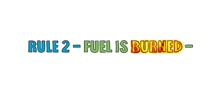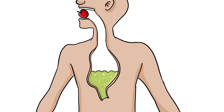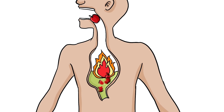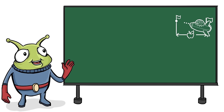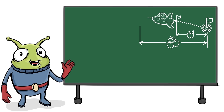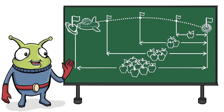Rule 2. Fuel is burned — this creates energy, or calories. The amount of energy obtained from digesting a set amount of food is called a calorie. The longer the trip through space, the more fuel or energy the spaceship needs. In a similar way, the more active you are, the more calories you burn.